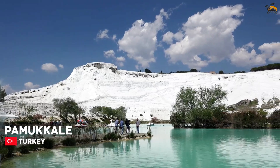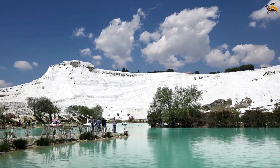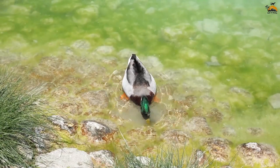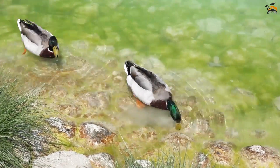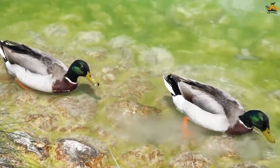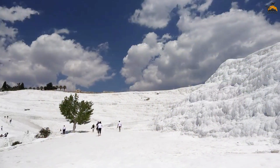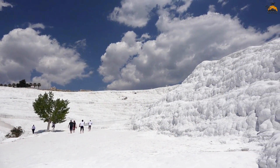Pamukkale, Turkey. Located in the western region of Turkey, Pamukkale is a marvel of nature that captivates visitors with its stunning landscape. Translating to Cotton Castle in Turkish, Pamukkale's distinctive white hills and cascading waterfall formations create a scene reminiscent of a fairy tale. This comprehensive guide provides everything you need to know about the breathtaking Pamukkale.